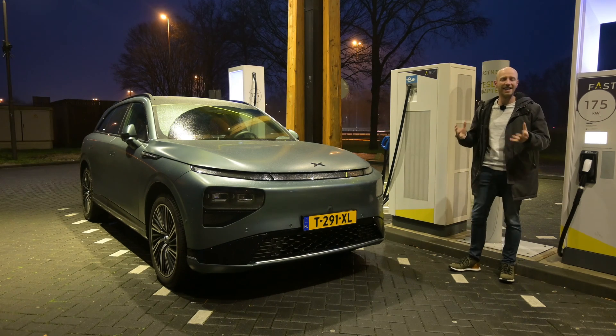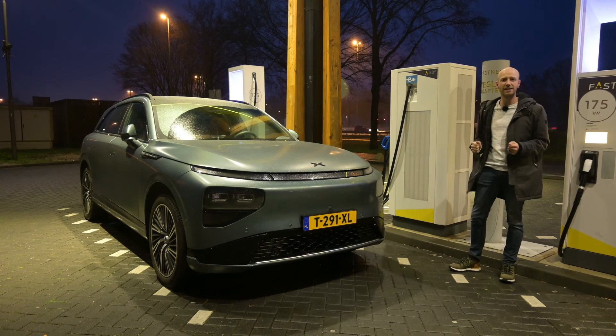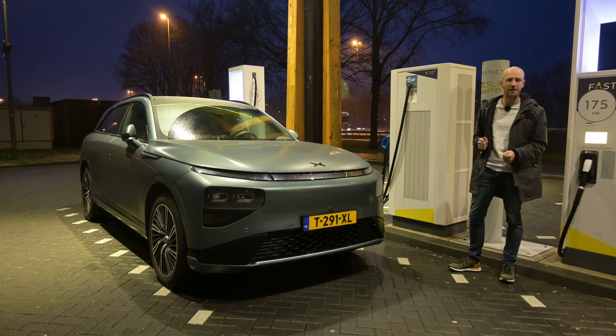Hello there, monsters and men, ladies and people, and welcome to Recharging and welcome to the range test of the Xpeng G9 — the bigger SUV sibling of the Xpeng P7.